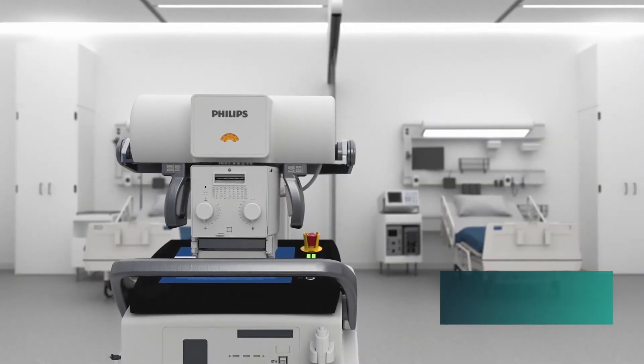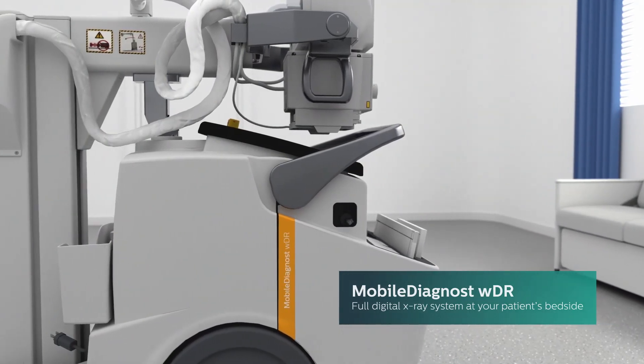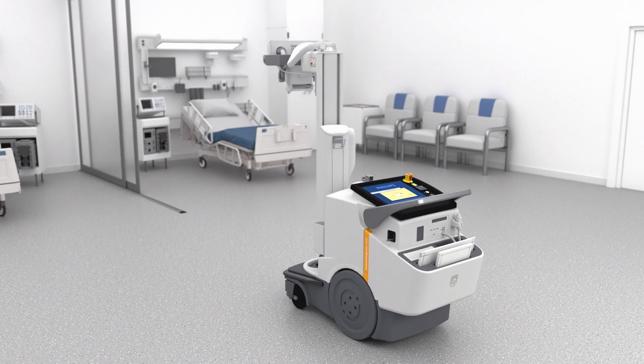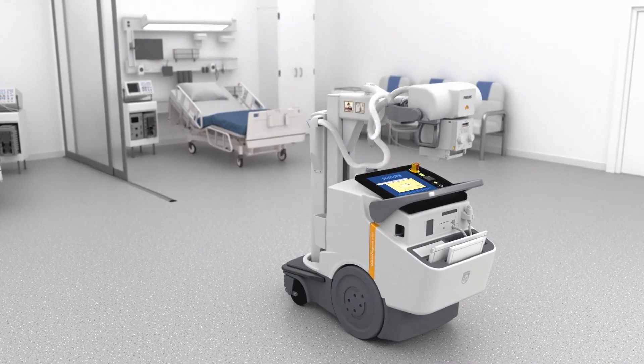Our Mobile Diagnost WDR is purpose-built for situations where it would be difficult to move your patient. You can drive this Philips digital x-ray system on wheels to the patient's bedside and produce high diagnostic quality images with minimal patient disruption.